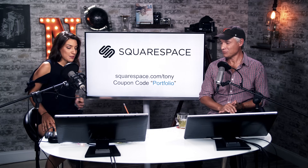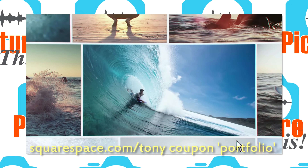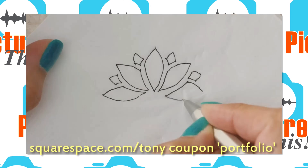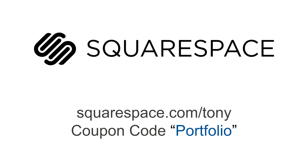Who makes this possible? Squarespace. Whether you need a domain, website, or online store, make your next move with Squarespace. They have beautiful, award-winning designer templates and an all-in-one platform, amazing 24/7 customer support. You can start your free trial today — just go to squarespace.com/Tony and enter the offer code PORTFOLIO to get 10% off your first purchase. Thank you, Squarespace.